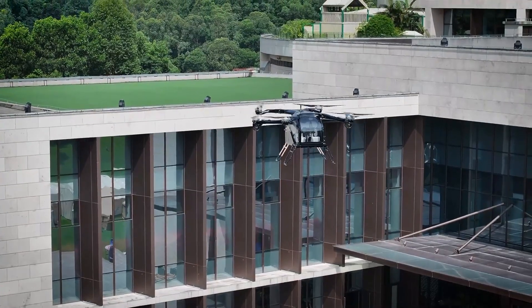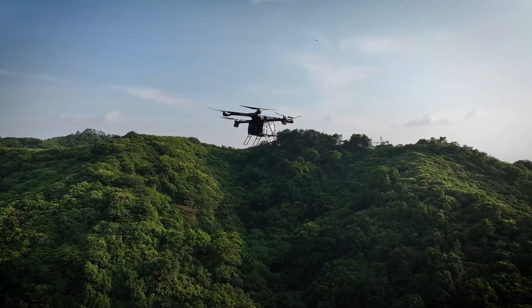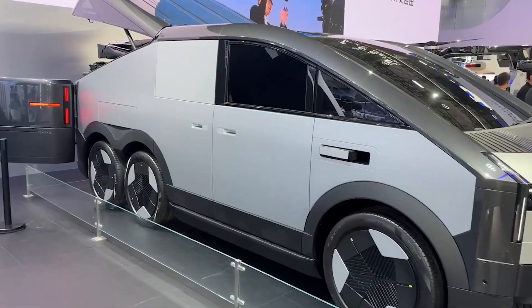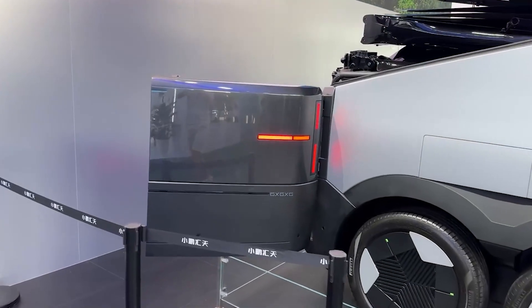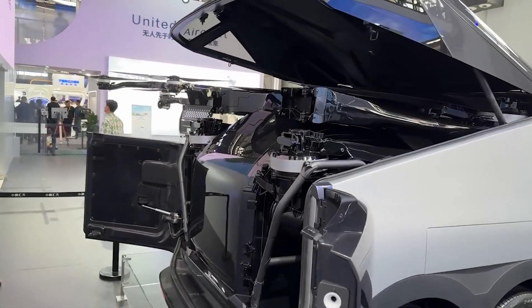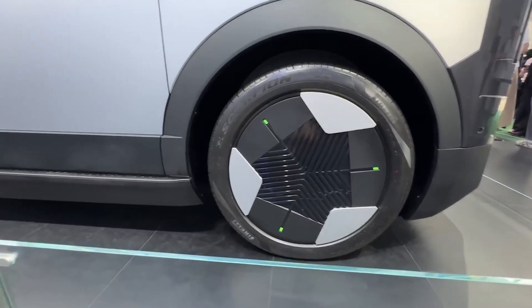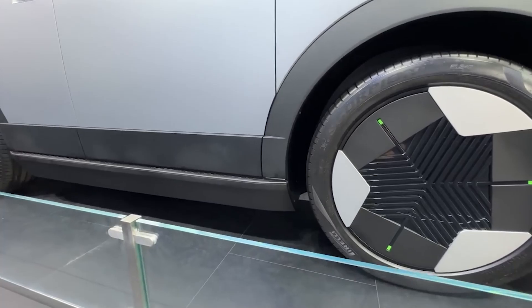Whether it's you or the AI running the show, the intelligent flight control system keeps everything smooth, stable, and well within safety limits. Now let's talk about the ground module, because this thing is just as impressive as its flying counterpart. Imagine this: you're holding your phone, tap a button, and boom — the air module separates from the ground module, ready to fly. No tools, no hassle, just smooth transitions thanks to eight control modules and 14 actuators working in perfect sync.